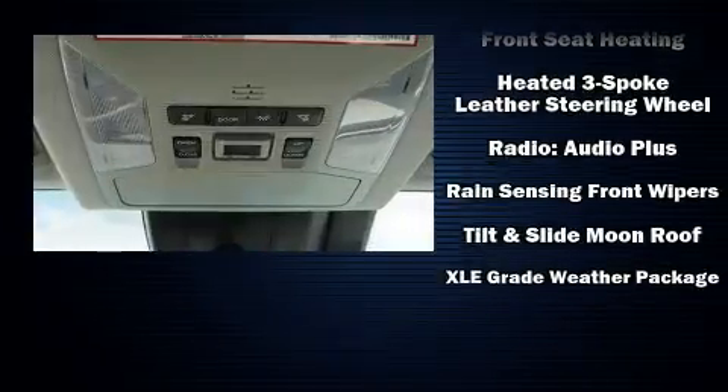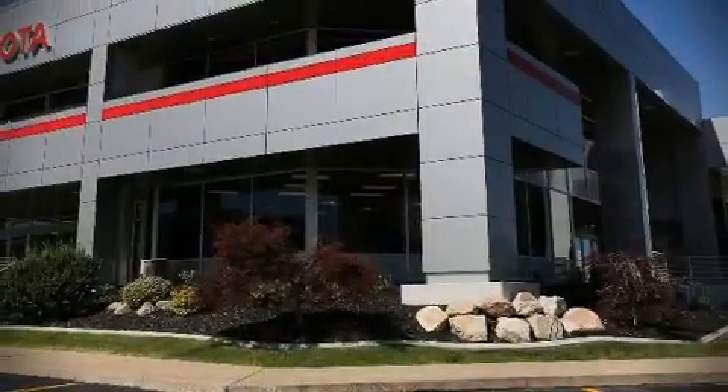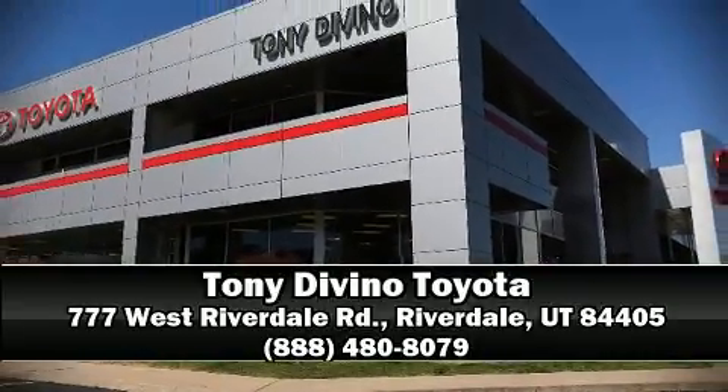Additional safety features include an emergency communication system and four-wheel disc brakes with ABS. You'll never lose visibility with rain-sensing wipers, which activate automatically when the drops start to fall. Our sales reps are knowledgeable and professional — we are here to help you.